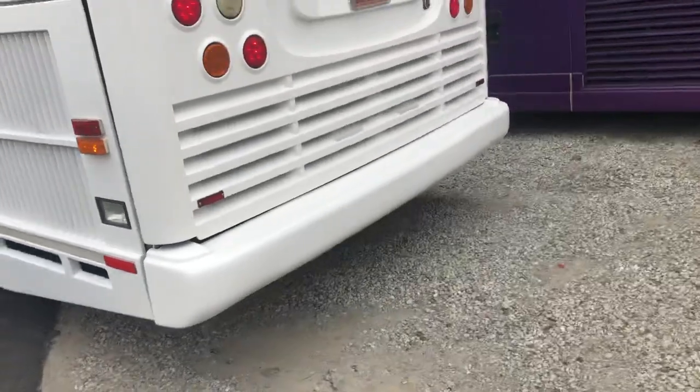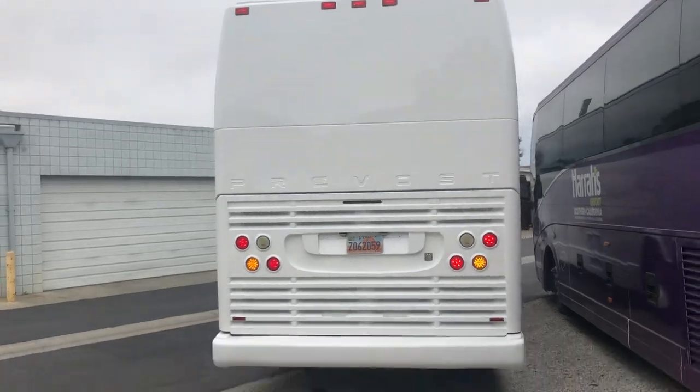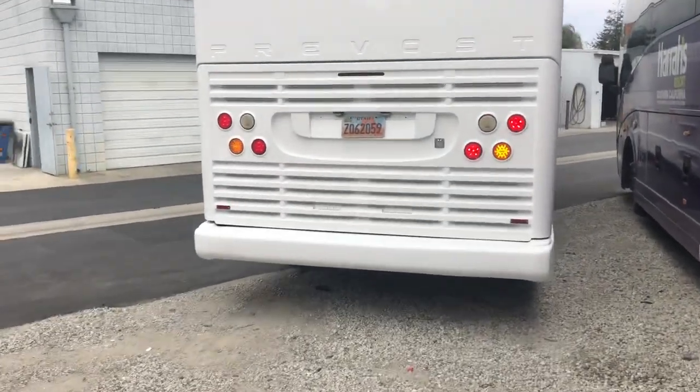This is a Detroit engine. You can see the rear tail lights there.